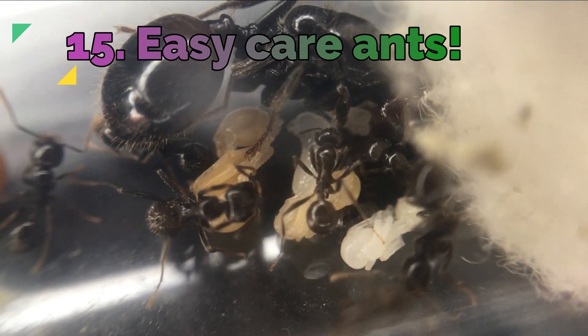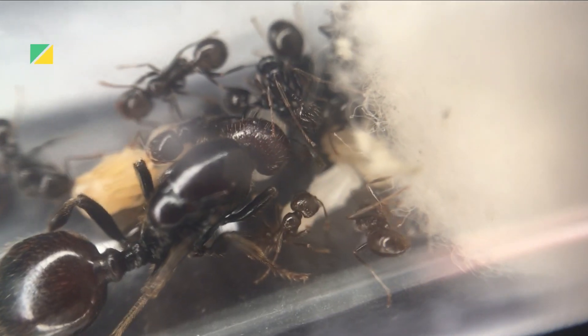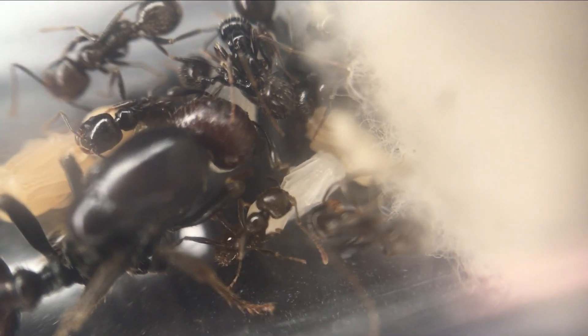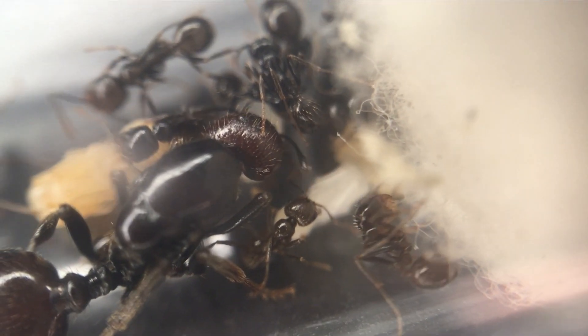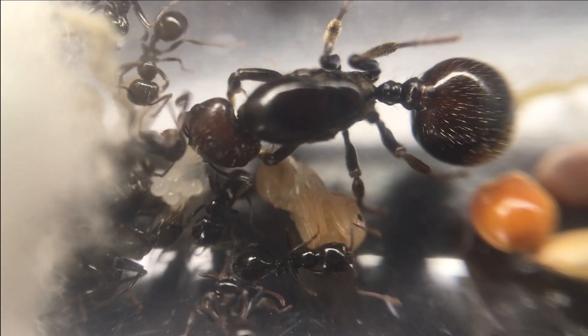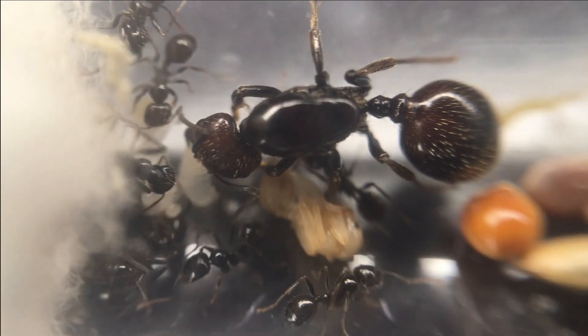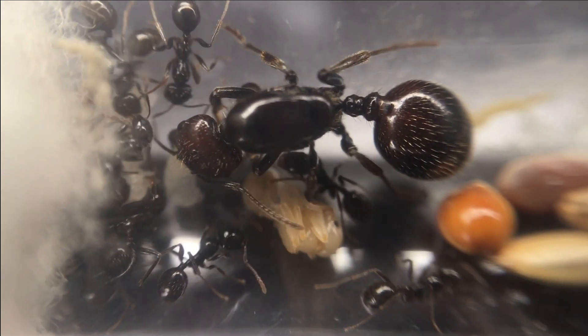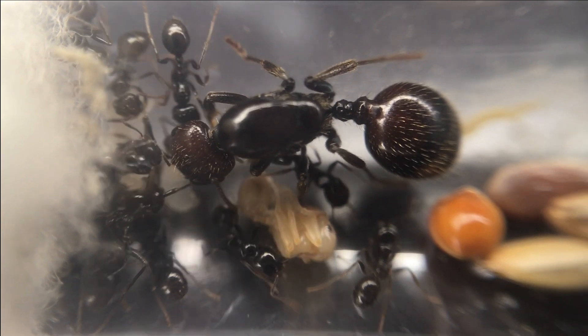Fact 15: These ants are a very easy species to care for, and provided they are not disturbed and given the appropriate care needed, they can be a fantastic species to raise for beginners. I can't wait for my colony to grow as this colony receives their first media worker — this little empire is on the rise. I will give an update on this colony in a few weeks.